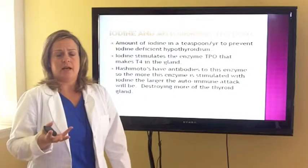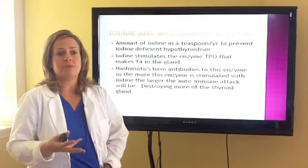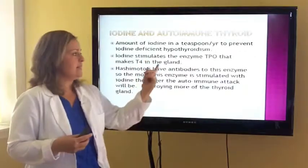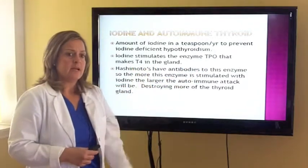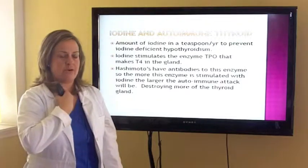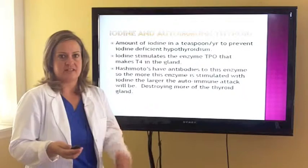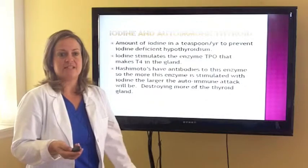One of the things that many patients can be misinformed about regarding autoimmunity is that iodine can actually be a solution for them. However, iodine can stimulate the TPO enzyme that makes T4 in the gland, and this can actually stimulate your immune system to attack the thyroid more. Realizing that we're dealing more with an autoimmune condition, we've got to look at the whole body and not just the gland. We can't just use a supplement as a replacement for medication — it's not going to fix it.